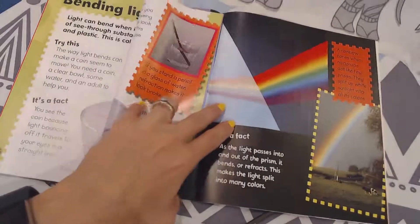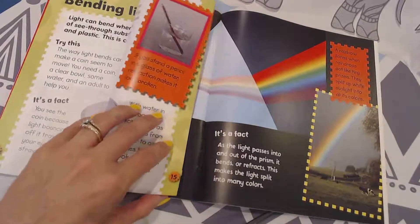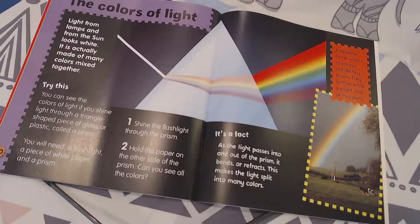The bending of light is called refraction — like how a pencil in water looks broken. As light passes into and out of the prism, it bends or refracts. This makes the light split into many colors.